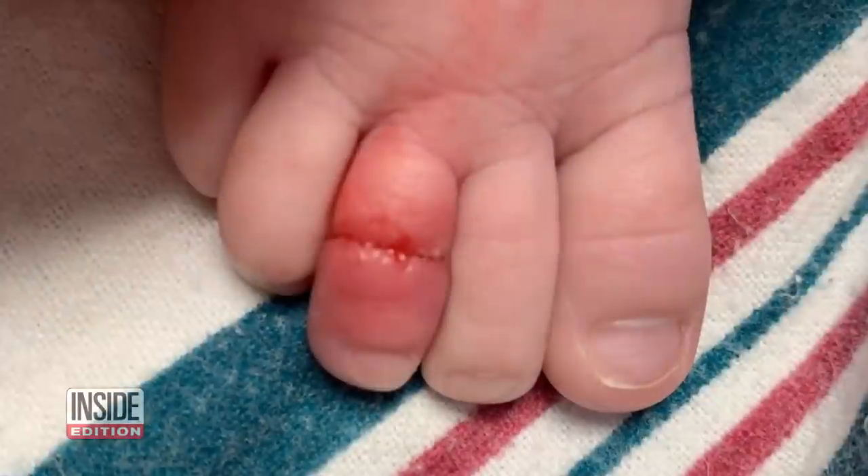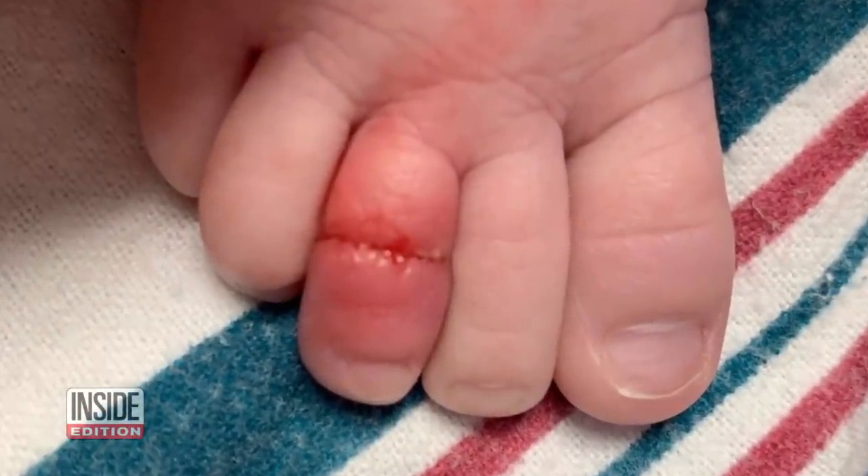It was very shocking to me. It's just a little piece of hair. How can something that small cause us, and cause him, such a great deal of distress?